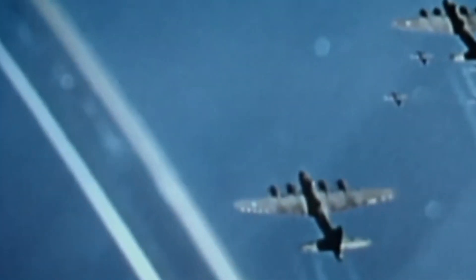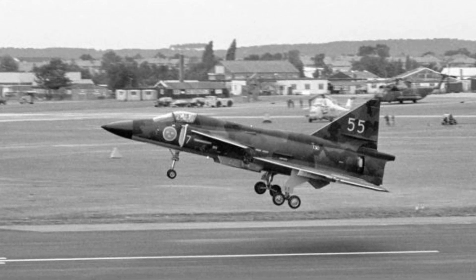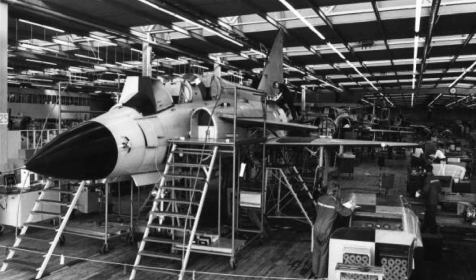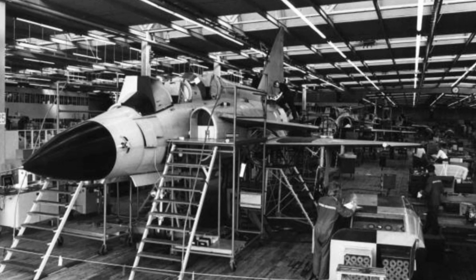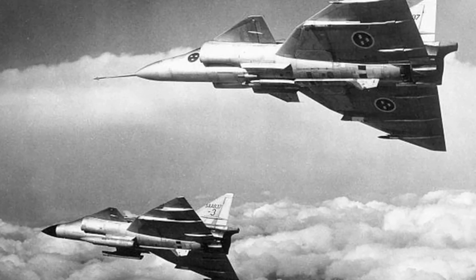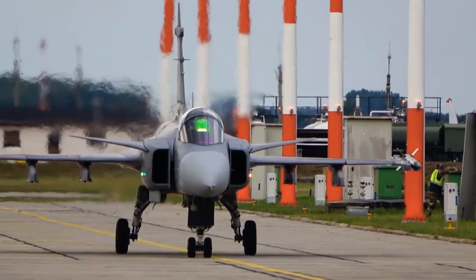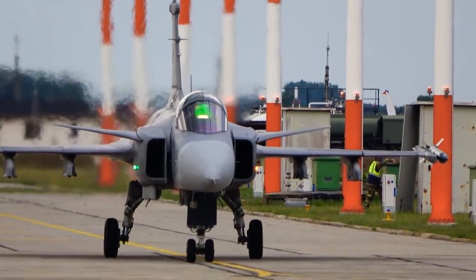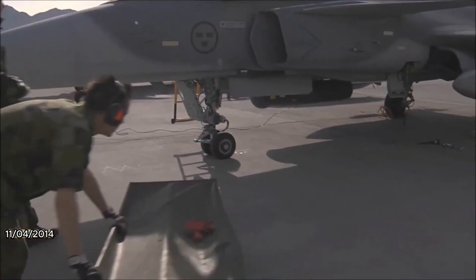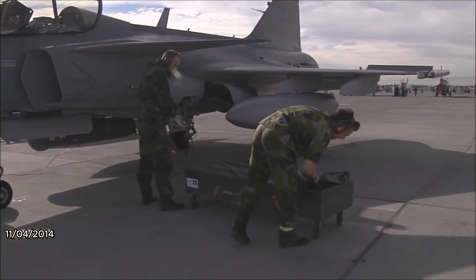To enable this strategy, the Gripen aircraft was meticulously designed for expedient dispersal across Swedish territory. Pre-positioned fuel and weapon stores were strategically scattered, allowing for rapid refueling and rearming in support of combat missions. Today, the Gripen stands as a testament to its enduring legacy, boasting an array of capabilities that make it a formidable force in the skies, with substantial advantages in terms of cost-effectiveness and ease of deployment.